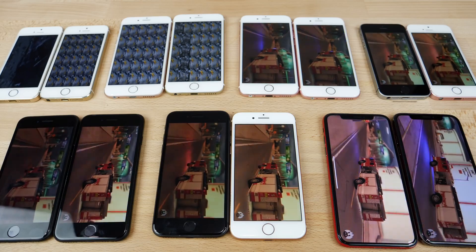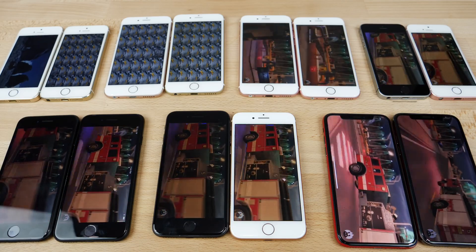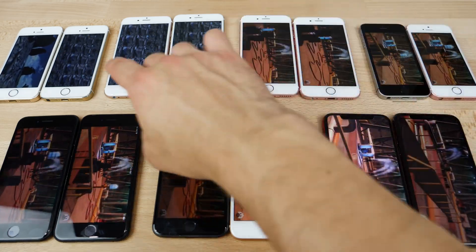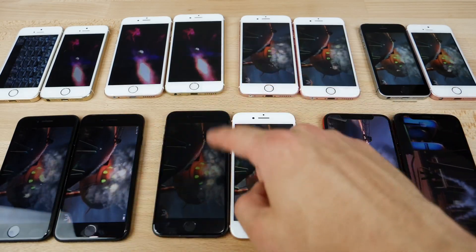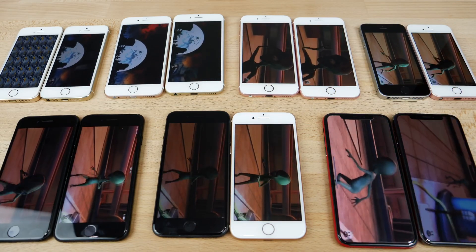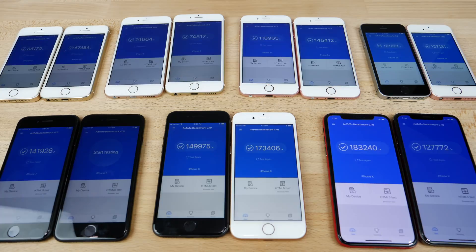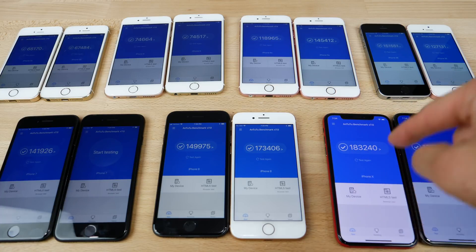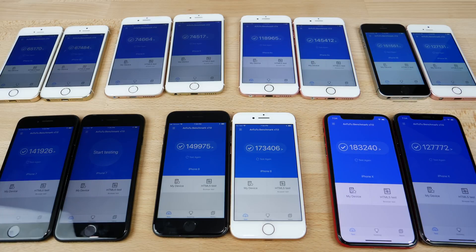I've heard from many of you that GPU performance has improved in benchmarks, so I ran Antutu to see if the numbers favor iOS 12. The iPhone SE did better on iOS 12, the iPhone X did better on iOS 12, but everywhere else it was either the same or worse. So a bit confused by that — mixed results all around.